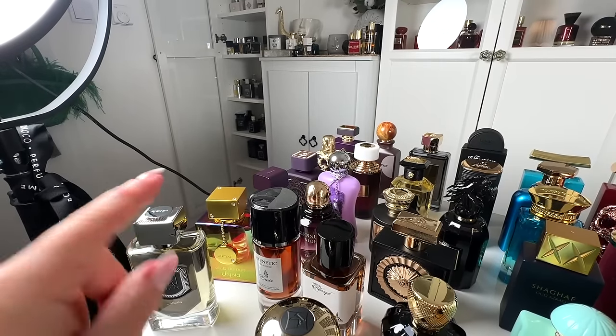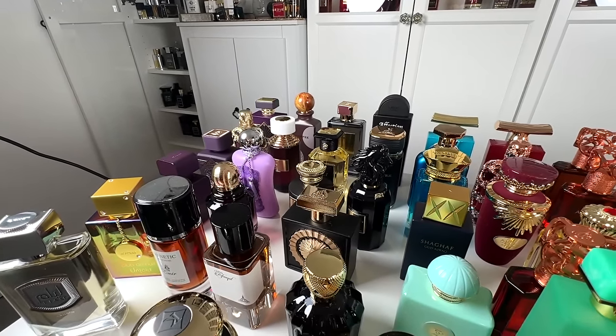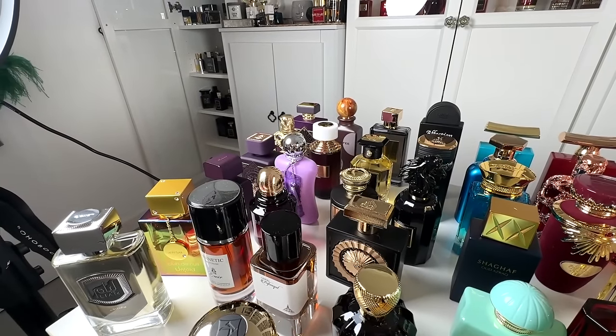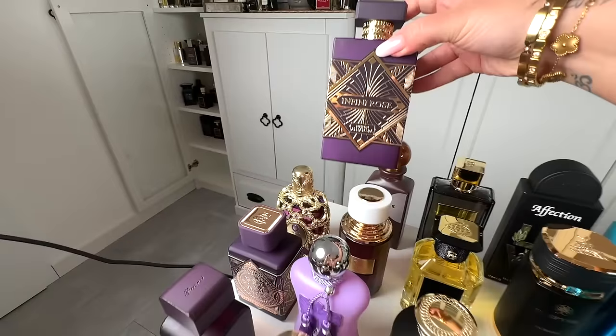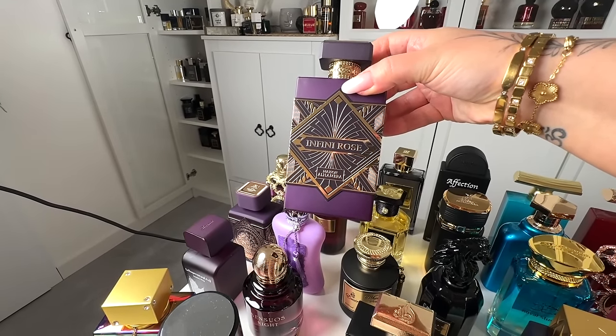We have around 80 fragrances on the desk and there are around maybe 20 that I do not really recommend, so I decided not to put them out here. You can easily take this whole Arabic perfume collection as a staple that you should definitely check out. First up: Maison Alhambra Infini Rose, which is a dupe for Atomic Rose.